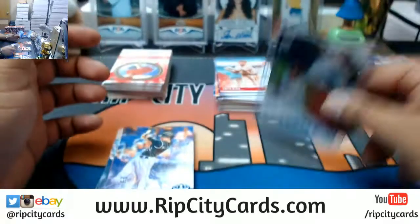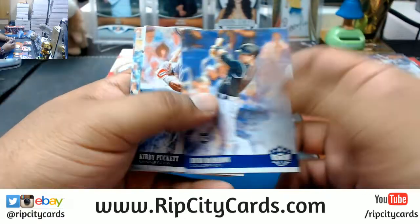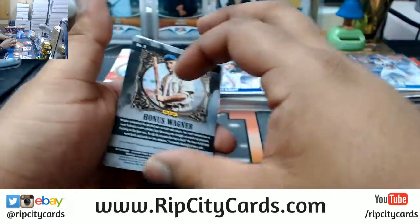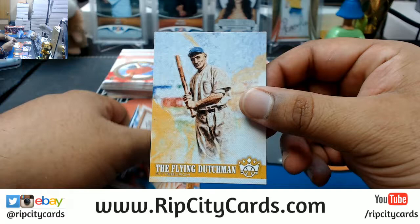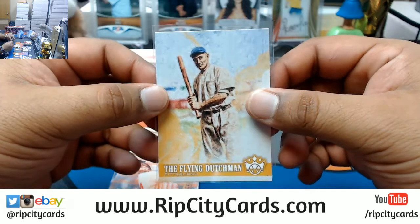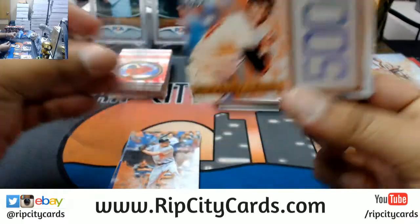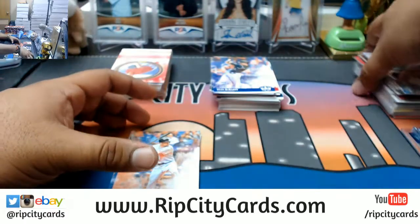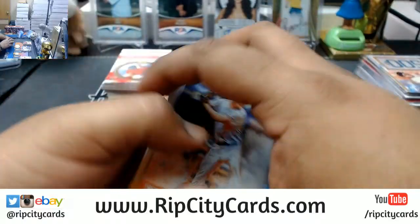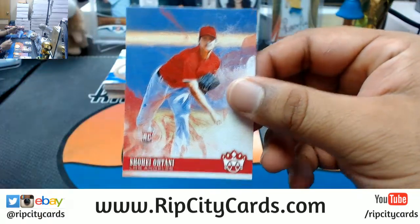You know, don't threaten me with a good time - maybe I guess it is a catchphrase. Another one I like to use is don't tell me how to live my life. Flying Dutchman - the name variation for Honus Wagner, Pirates. Willie McCovey the 500 insert. Shohei Otani base card for the Angels.